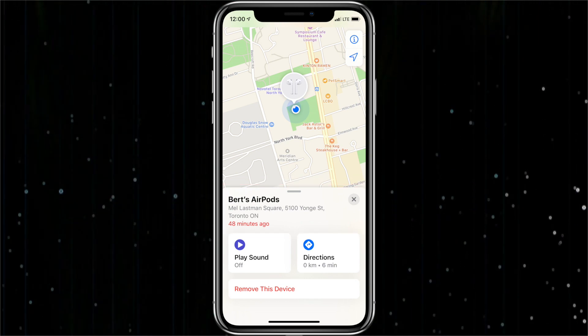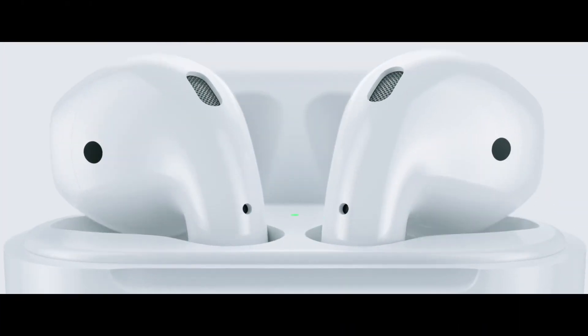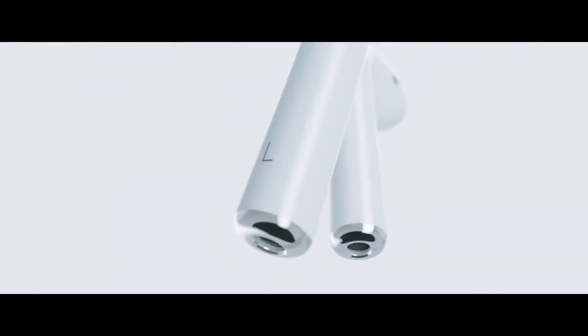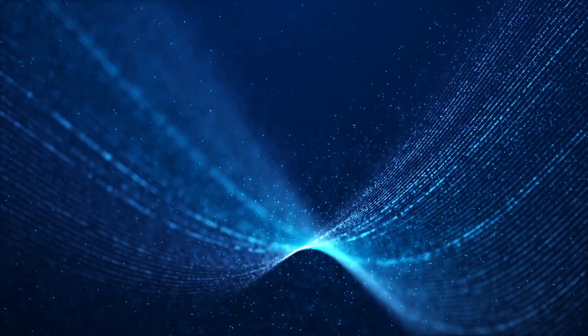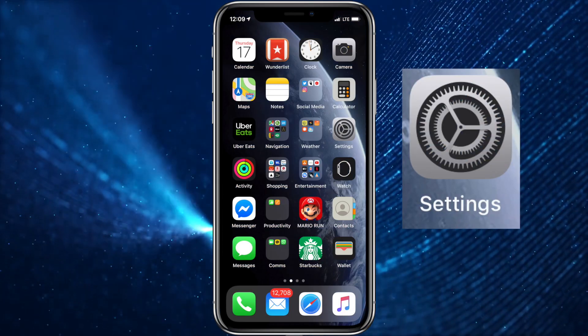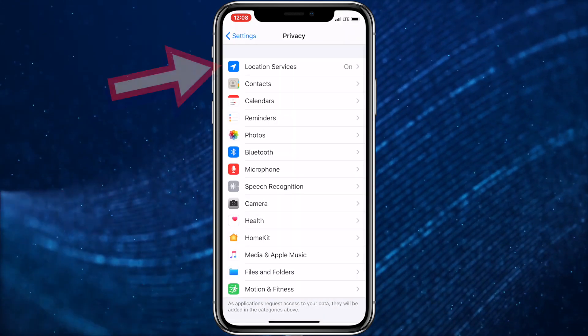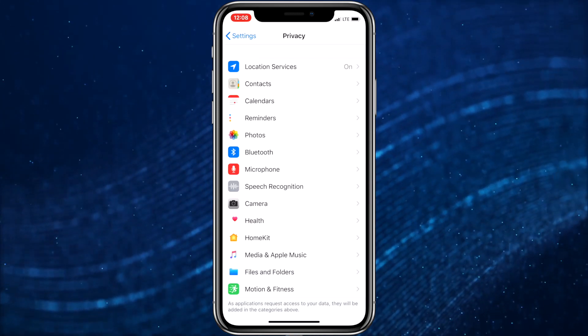To make sure the Find My App is set up and the Find Your AirPods option is enabled on your iPhone, iPad or iPod running iOS 13 or newer, we'll first have to make sure Location Services is turned on. On your iPhone, run the Settings app, then scroll down and select Privacy. Then choose Location Services and turn on Location Services.